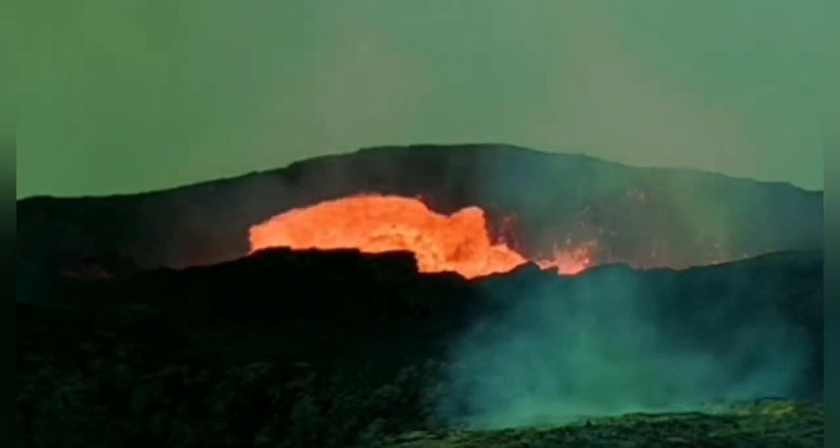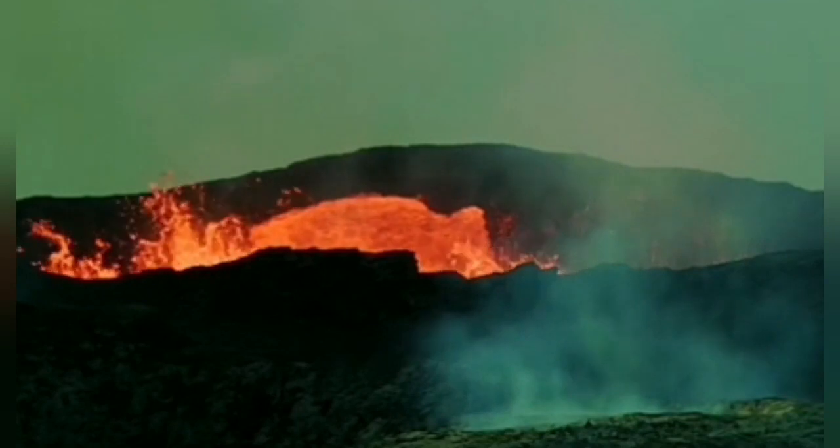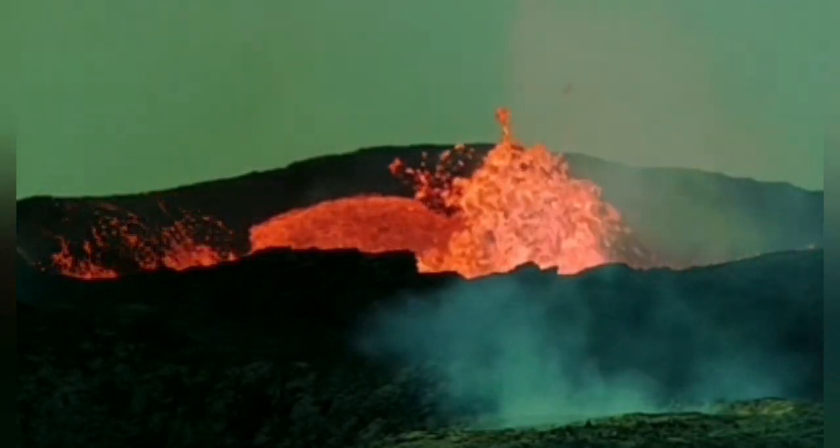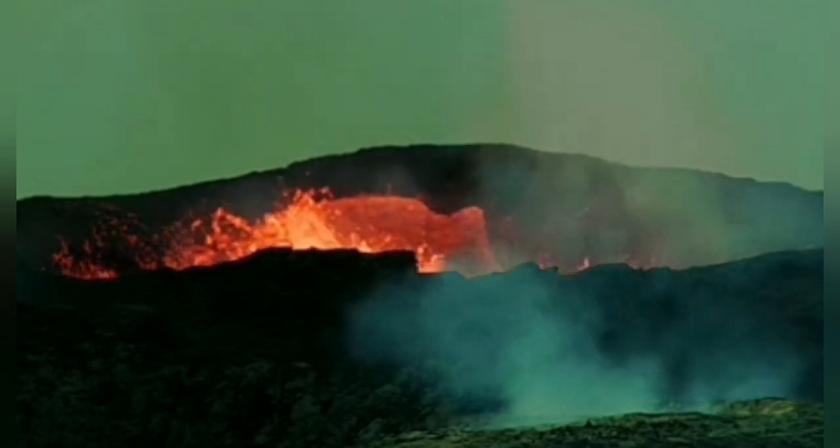A small part fell first, and the second part looked like an outline of a mammoth or an elephant. That's very interesting — this volcano never stops to amaze us.